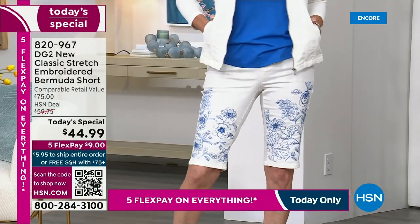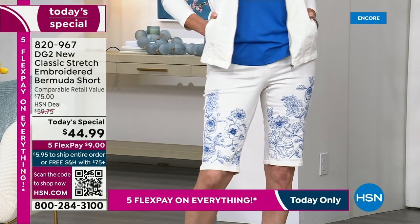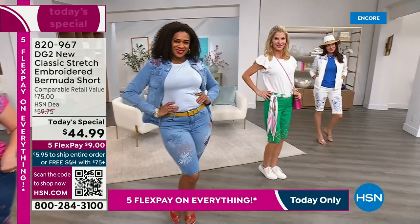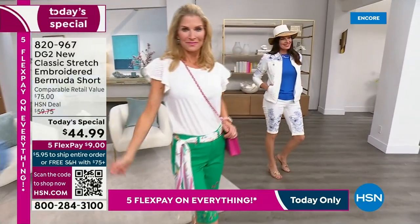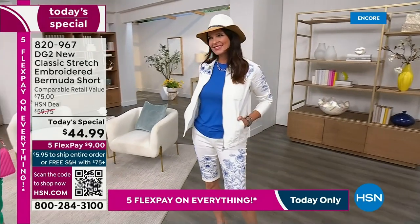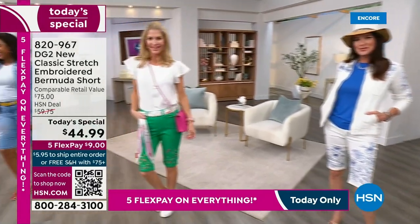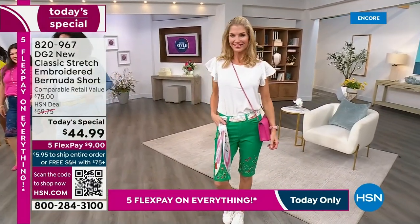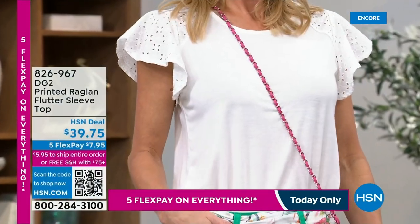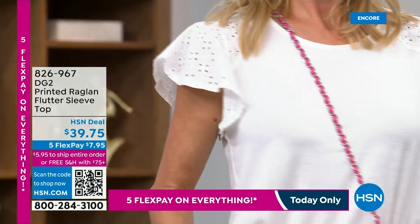The jacket is available and we're going to tell you about the top. We have several different tops to share with you. You can see the crochet top right there. From $75, your HSN deal price is $59.75, and $44.95 is your price.